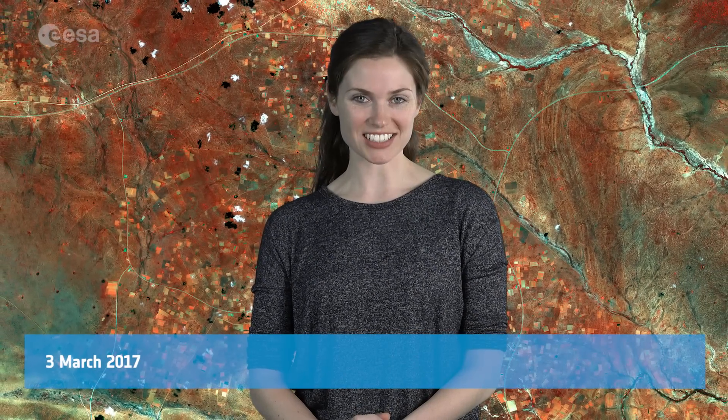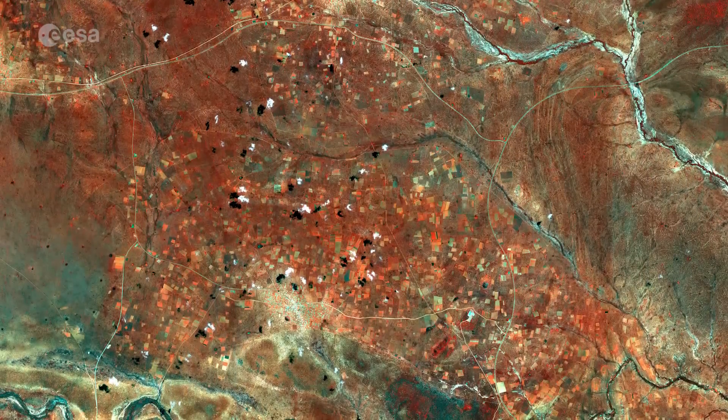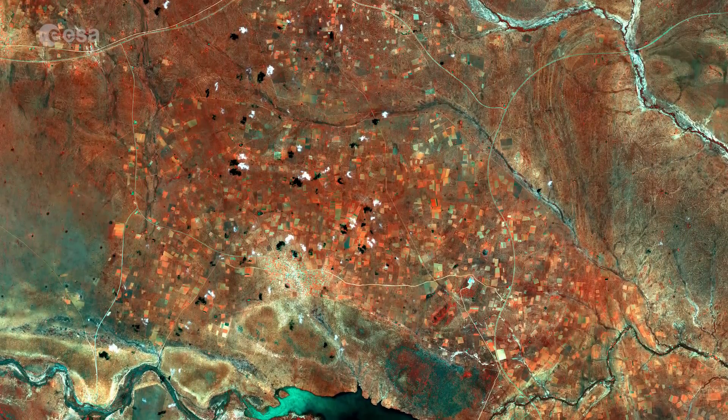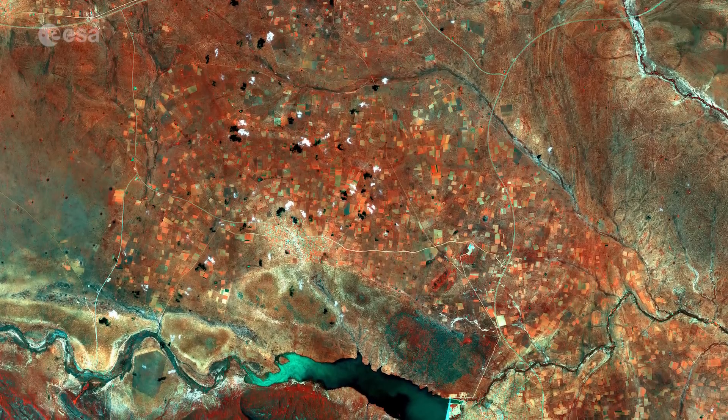Hi, I'm Kelsea Brennan-Wessels and you are watching Earth from Space on the European Space Agency Web TV. Sentinel-2A takes us over part of Botswana's Central District in this false-colour image captured on March 22, 2016.